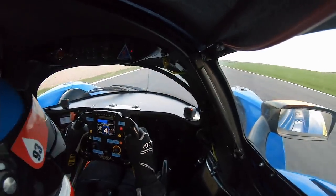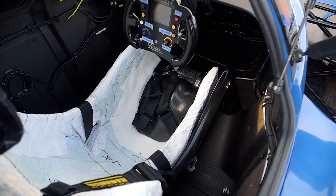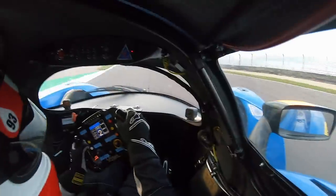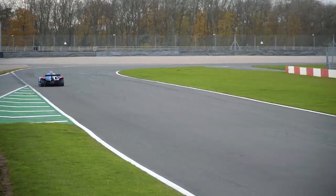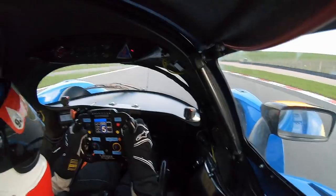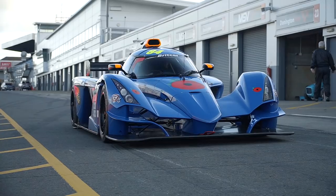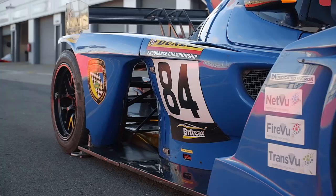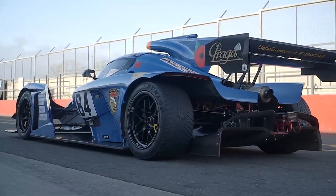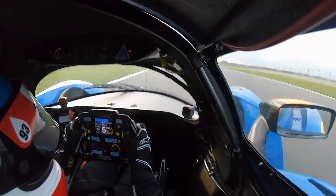I'm sat in a very small carbon monocoque chassis. Everything's carbon on this car — that's why it weighs only 620 kilos. It's quite remarkable. You can probably see from the exterior shots already how aggressive this thing looks, but that's not just for aesthetics. This car is heavily centred around its aero platform, and it can generate up to 1.5 times its body weight at only 130 miles an hour.